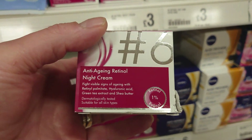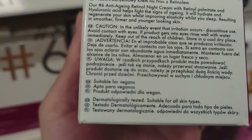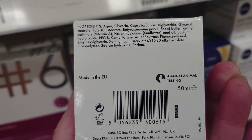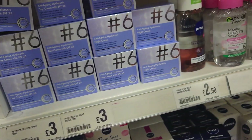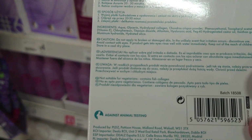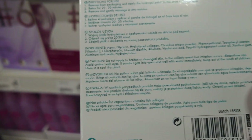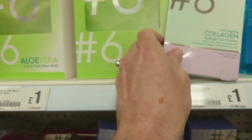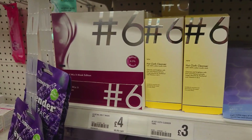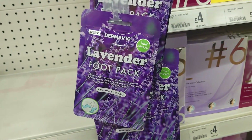For example, this anti-aging retinol night cream — it says in text there 'suitable for vegans', and on the bottom 'against animal testing'. They label quite well, because for example, this anti-aging collagen says very clearly 'not suitable for vegetarians, contains collagen'. But there are all these masks and creams — even this lavender foot pack for a pound is also marked as suitable for vegans.